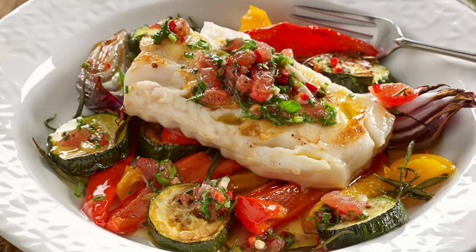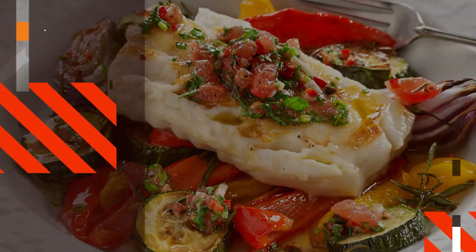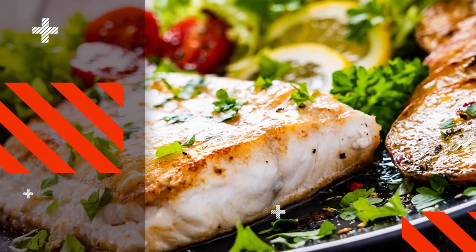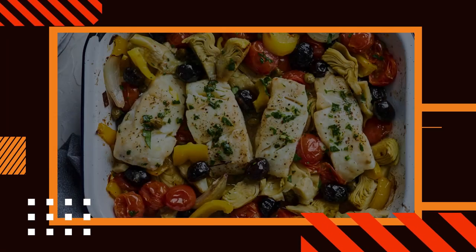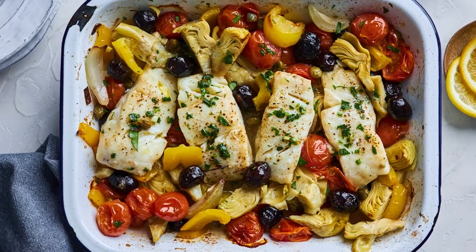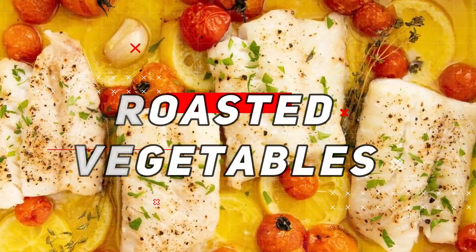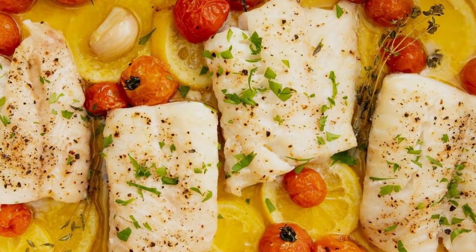Personalize this recipe by using your favorite vegetables, such as cherry tomatoes, zucchini, or bell peppers, to suit your taste preferences. Drizzle the dish with a squeeze of lemon juice or a sprinkle of fresh herbs for a burst of freshness. With its ease of preparation and versatility, baked cod with roasted vegetables is a delicious and nutritious option that will leave you satisfied and feeling nourished after a long day.